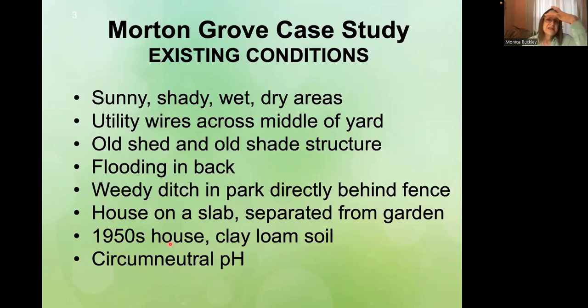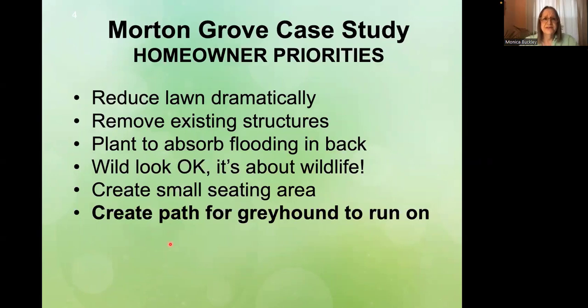Behind the garden there's a fence, and behind that is a park with a ditch full of buckthorn and other lovely stuff. The house is on a slab, so we didn't worry about foundation water or anything like that. It's a 1950s house with clay loam soil and pretty much neutral pH. The homeowner said he wanted to have lawn for the dog to run on but minimize that, and he had some strange structures he wanted to remove. We also wanted to absorb the flooding in the back and make it into something pretty as opposed to just a muddy mess.